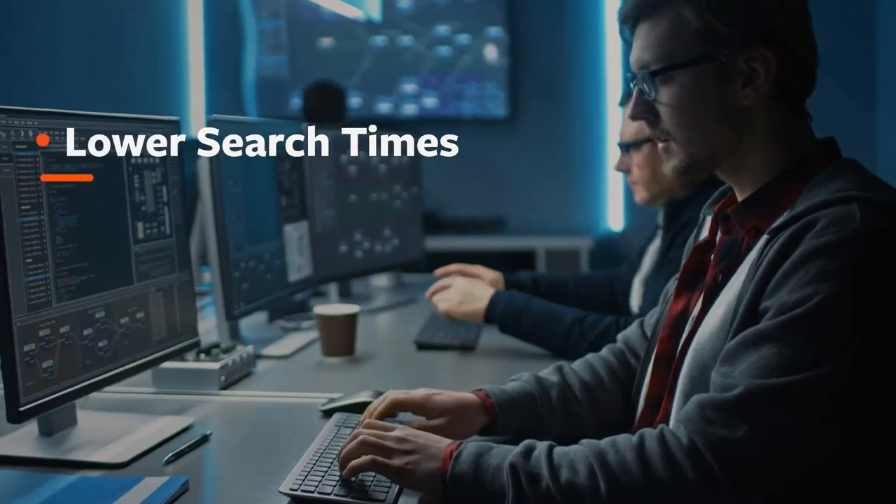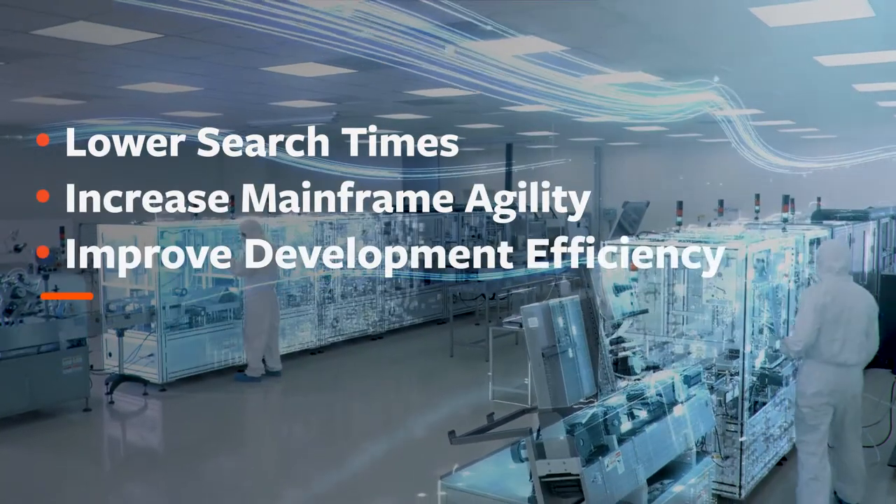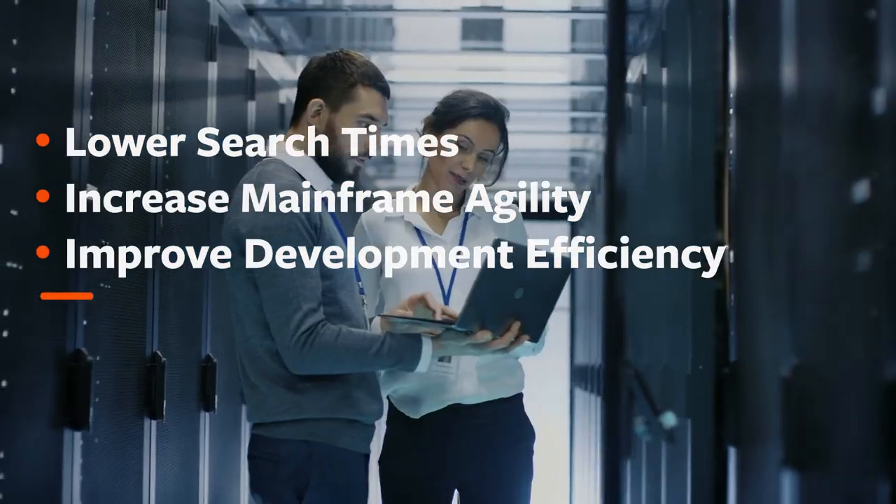Dynamically lower search times when reviewing billions of transactions and log files to increase mainframe agility and improve development efficiency with BMC CompuWare FileAid21.